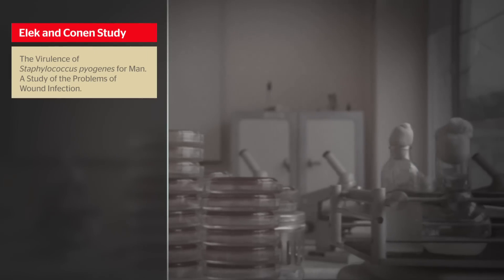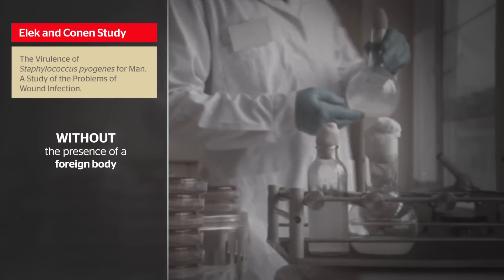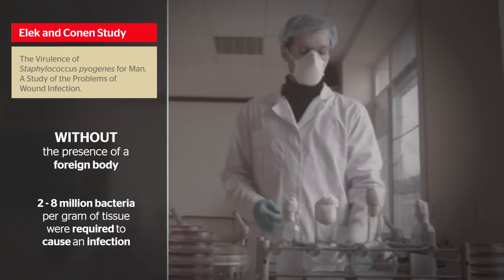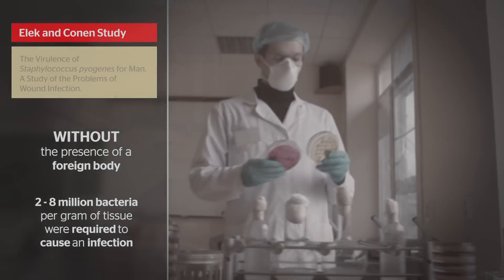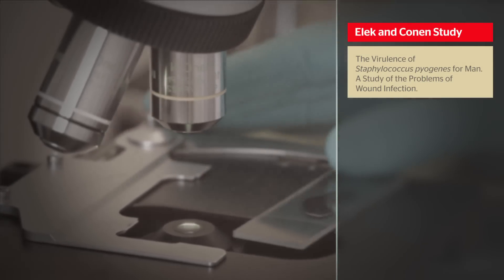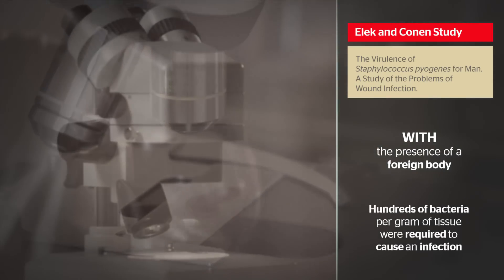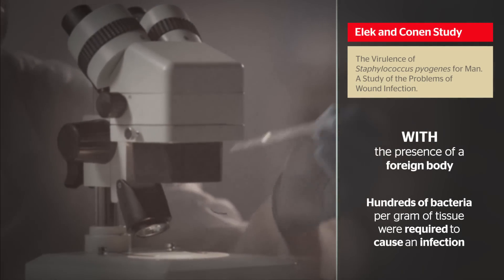The landmark 1957 study by Elek and Coney showed that without the presence of a foreign body, between 2 to 8 million bacteria per gram of tissue were required to cause an infection. In contrast, this same study showed that with the presence of a foreign body, like a suture, only hundreds of bacteria per gram of tissue were required to cause an infection.